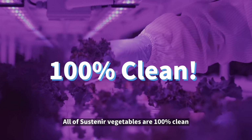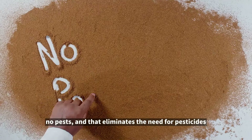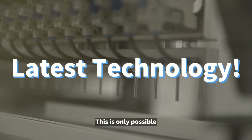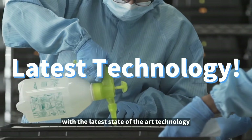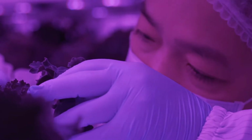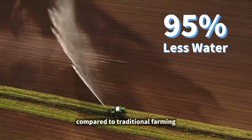All of Sustenia's vegetables are 100% clean because they are grown indoors, which means no pests and that eliminates the need for pesticides. This is only possible with the latest state-of-the-art technology, and also uses less energy compared to industry standards, as well as 95% less water compared to traditional farming.